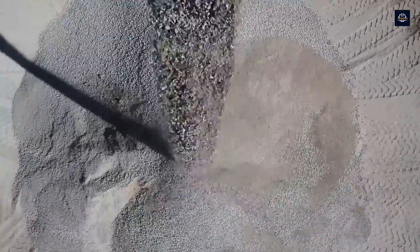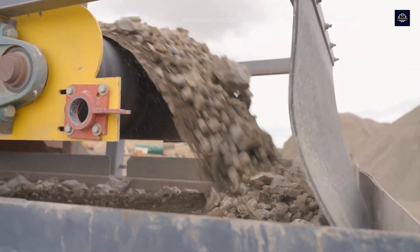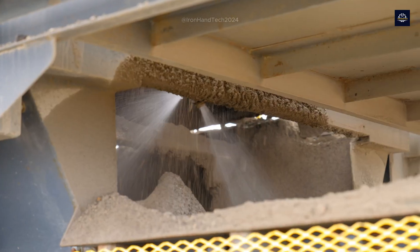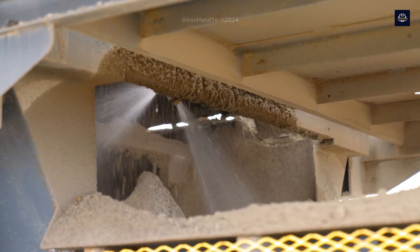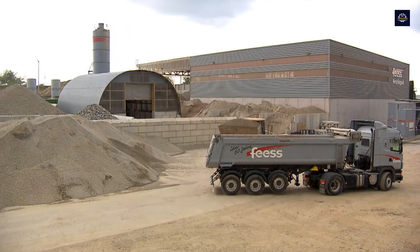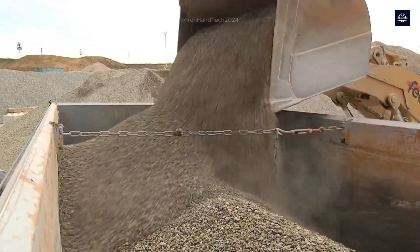After crushing, the concrete is screened to ensure uniform size. Oversized particles are sent back to the crusher, while particles meeting standards move on to the next step. The mixture is passed through a magnetic separator again to remove any remaining magnetic materials, and the concrete is cleaned with water. By the end of this process, we have concrete ready to be used as building material.